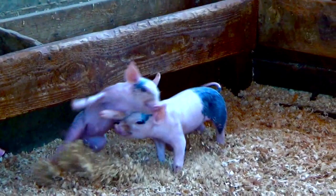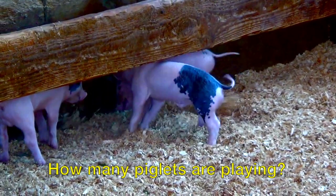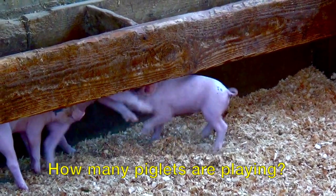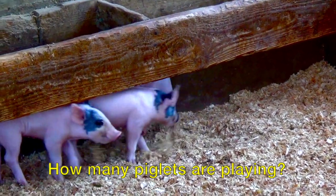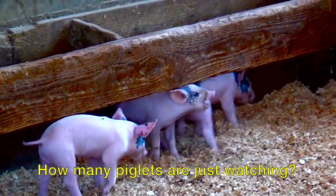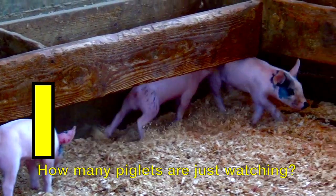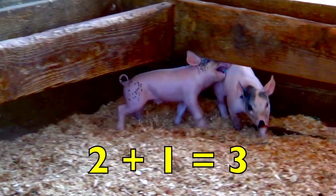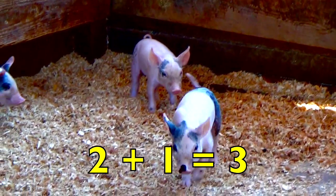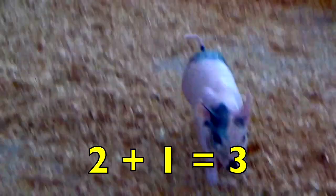Boys and girls, how many piglets are playing? Look carefully — the key word is playing. Yes, two. How many piglets are just watching? Yes, one. Two playing piglets plus one watching piglet equals three piglets. Two plus one equals three.